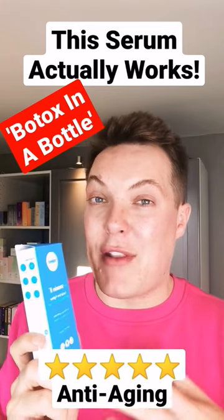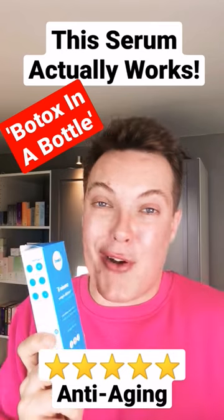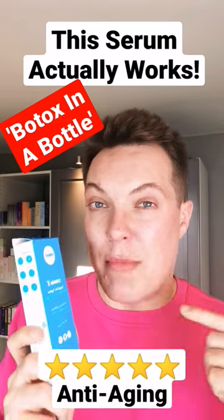I got some great results from it even after that four-week period and I would definitely recommend it. For £20, honestly, I don't think we could expect more. I've done a full-length review, which I've linked in the description box below.